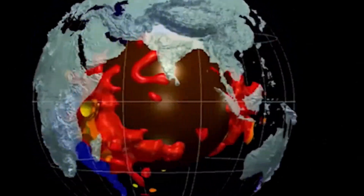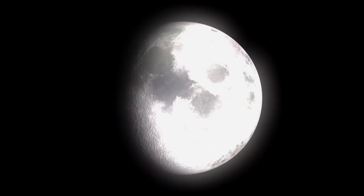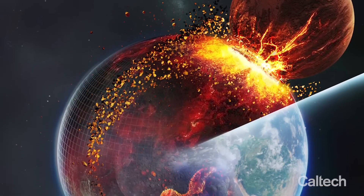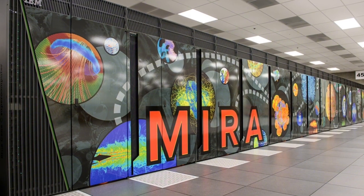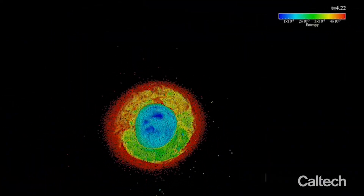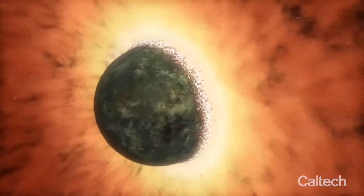Pretty elegant, right? But how do you test something that happened 4.5 billion years ago? That's where things get super high-tech. To put this theory to the test, scientists from Arizona State University and the California Institute of Technology used advanced computer simulations to recreate the epic Earth-Theia collision. They ran their models on a supercomputer named Mira, one of the fastest in the world, capable of doing 10 quadrillion calculations per second. They ran hundreds of simulations, tweaking everything from Theia's size and speed to its angle and composition, all to track what would happen to its material during and after impact.